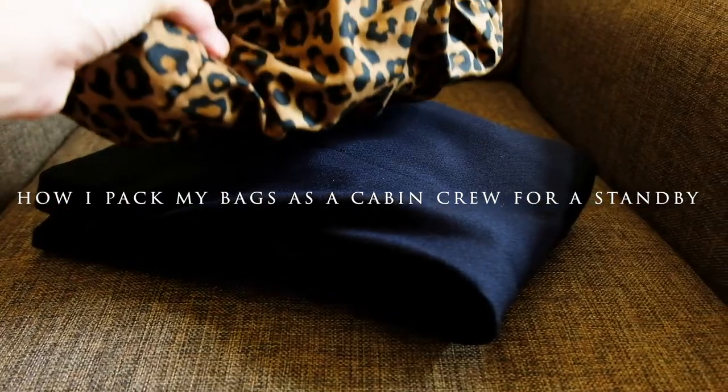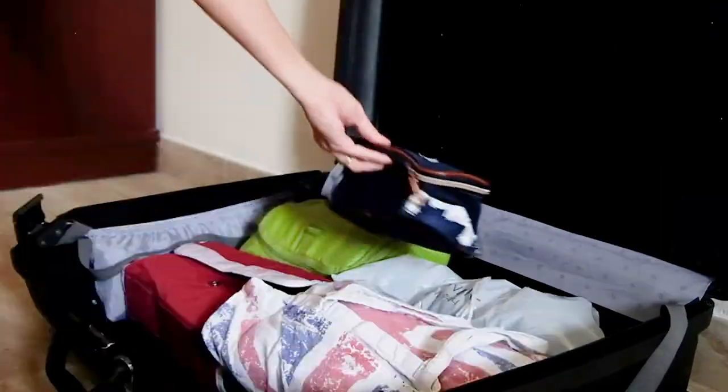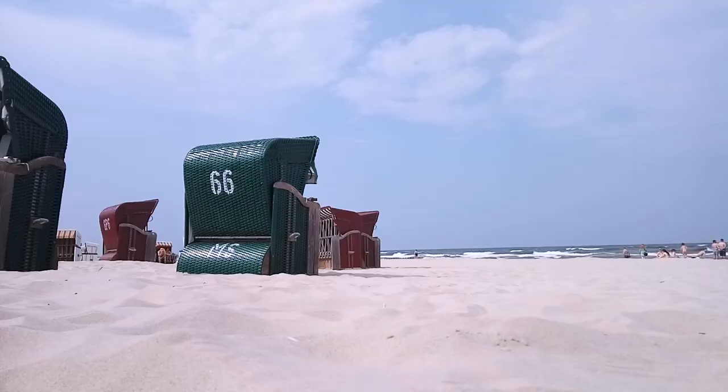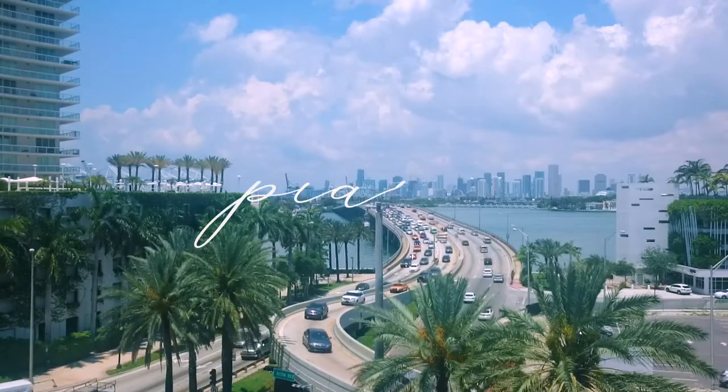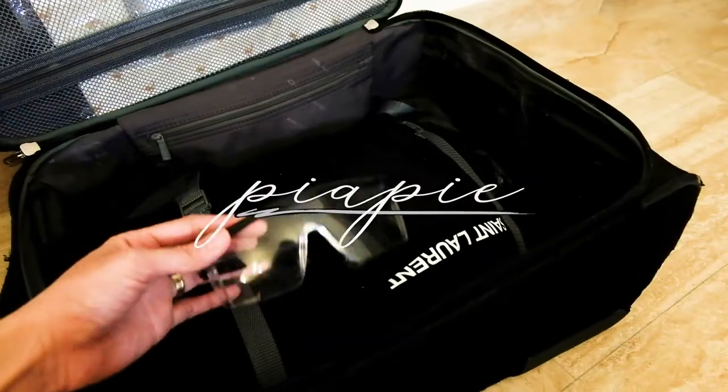Hey guys, it's me Pia. Today is going to be another exciting day as a flight attendant. I'm going to be on airport standby for four hours, and sometimes we get surprises like traveling to our favorite cities. My schedule for this month has five standbys and I'm not sure where I'm going to end up.